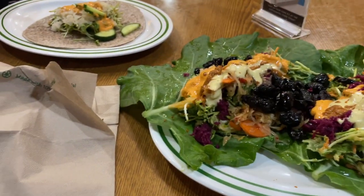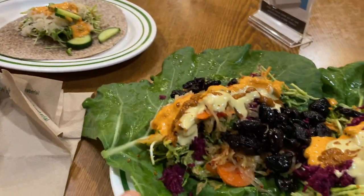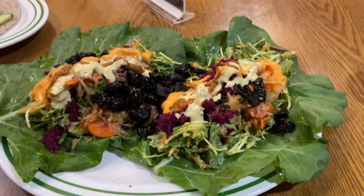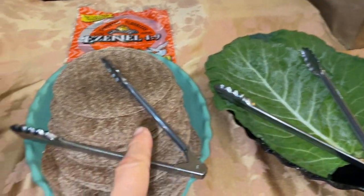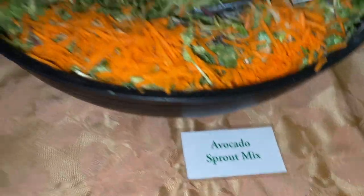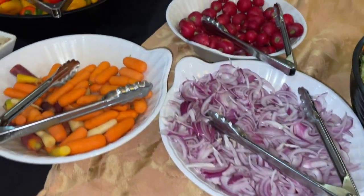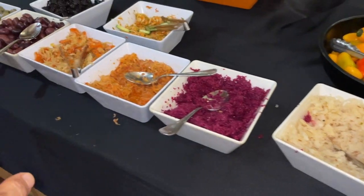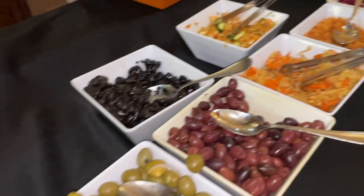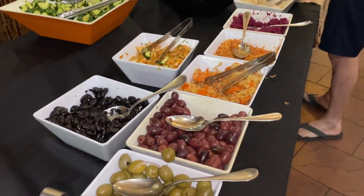We just came back to Hippocrates the second night. My wife had a wrap with some vegetables, and this is my favorite night here — they have a wrap. They have collard wraps and Ezekiel wraps for people who don't eat all raw. This is an avocado sprout mix, and that's their Saturday night meal here at Hippocrates Health Institute — my favorite night actually.